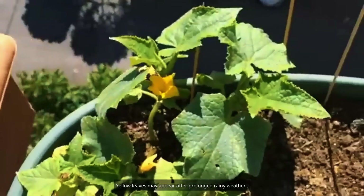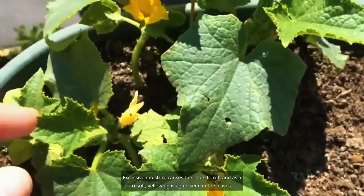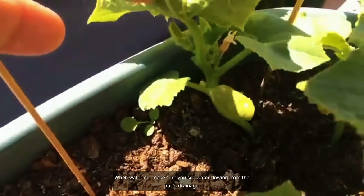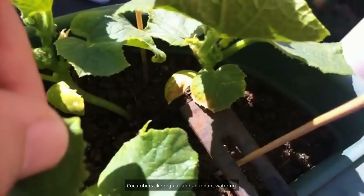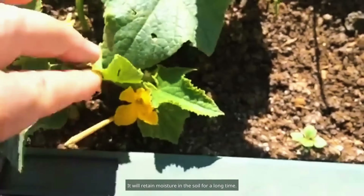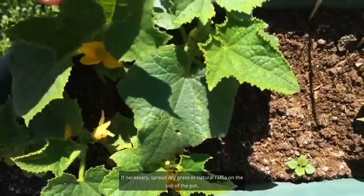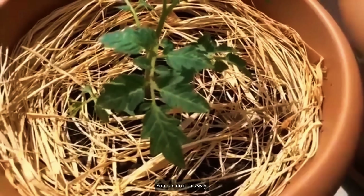Yellow leaves may appear after prolonged rainy weather. Excessive moisture causes the roots to rot, and as a result, yellowing is again seen in the leaves. When watering, make sure you see water flowing from the pot's drainage. Cucumbers like regular and abundant watering — aerate the soil to keep it moist, and if necessary, spread dry grass or natural raffia on the soil to retain moisture for a long time.